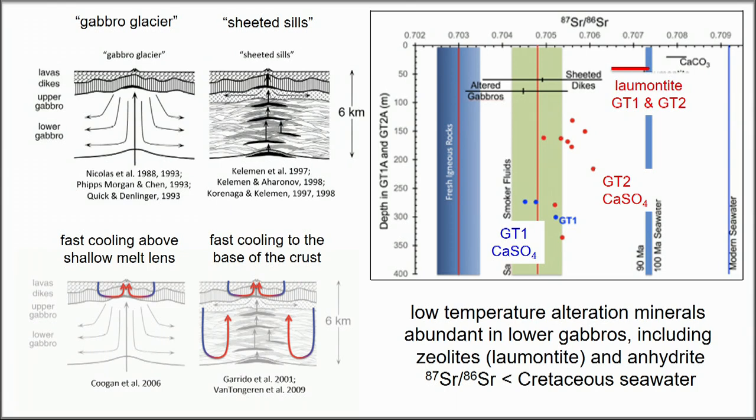There are also zeolites with strontium isotope ratios consistent with Cretaceous seawater, suggesting the hydrothermal system reached down to the base of the crust at very low temperatures near the ridge axis.